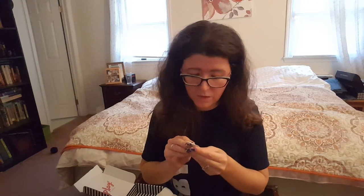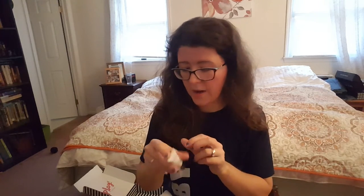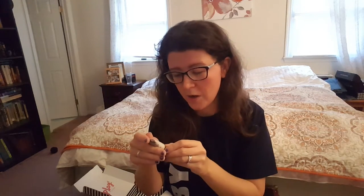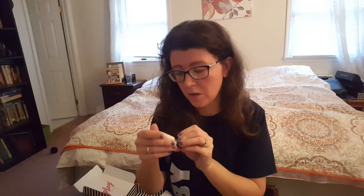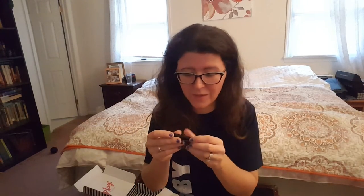Next we have the Cover FX Illuminating Primer. I get where we're going here — I had a feeling we were going to get some highlighters and primer. This is a base illuminator. There's like a nude ring around it, which is cool. I'll take it. I do have a lot of primers though.